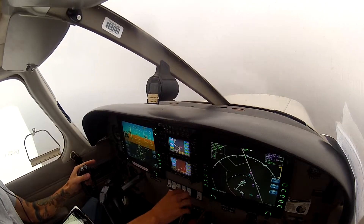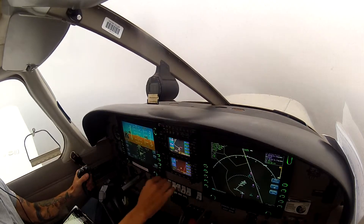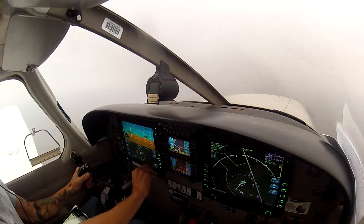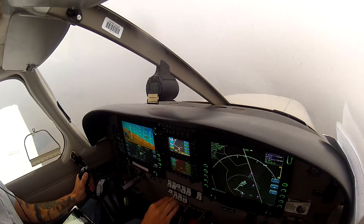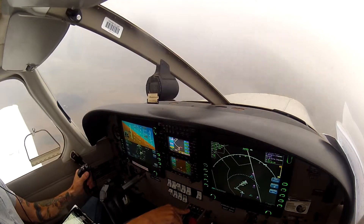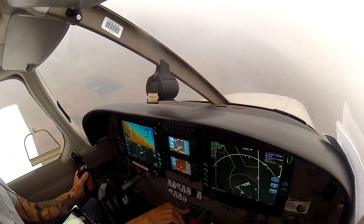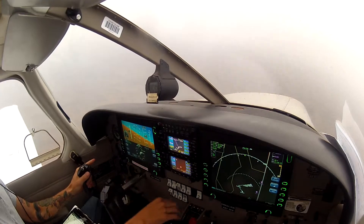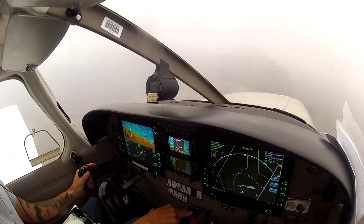Next desired track is 018 — it'll tell you when to turn. Turn. Start down. Bring it back to probably about 2,000. No more than a standard rate turn, okay? Standard rate, about 15 degrees.